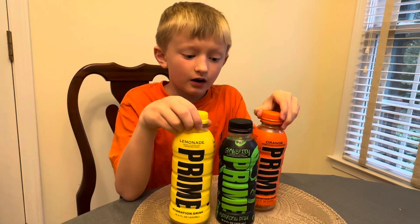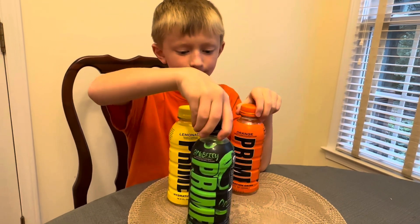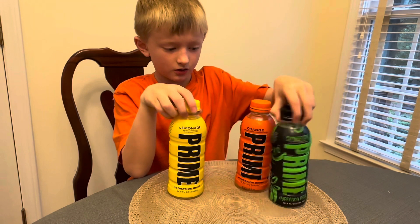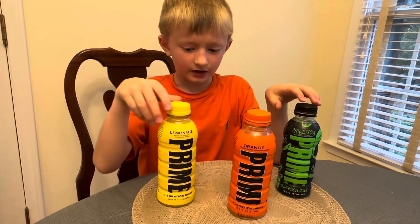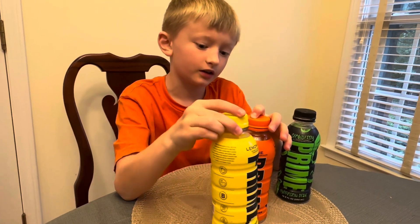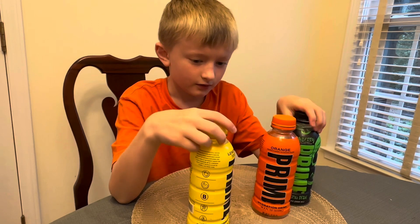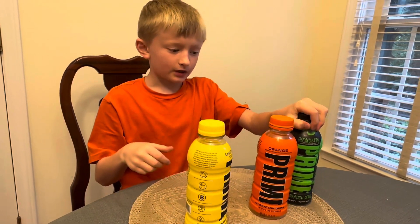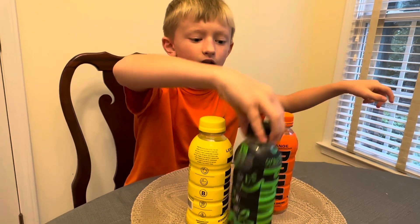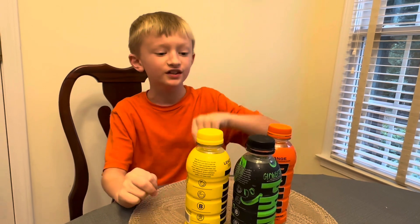So I think I'm gonna rate these. Orange I think would go here, lemonade would go here, and then the best one I tried today was Glow Berry. I think this one is the Prime of the day — Glow Berry is the Prime of the day!